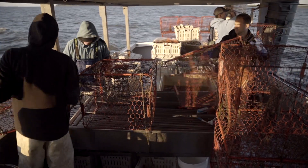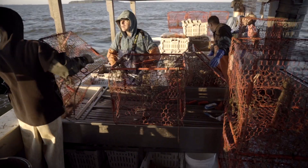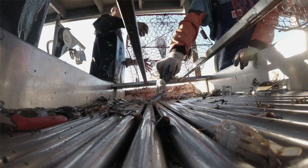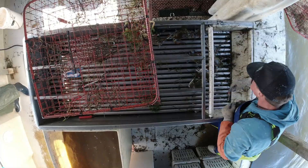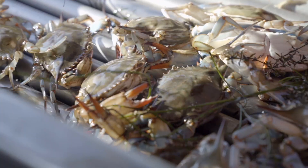2s being anything that's 5 and a quarter inches, which is the legal size in Maryland, up to 6 inches. 3s are the females that are hard, and then the 4s are the ones that aren't going over the side of the boat — she's the one to use for picking crabs for soup or crab cakes.